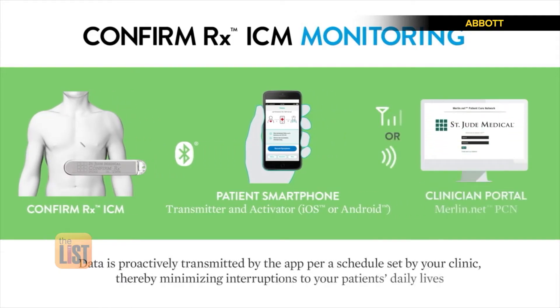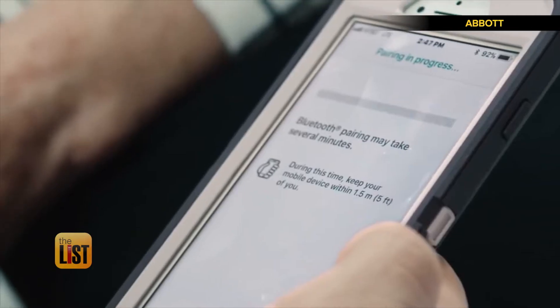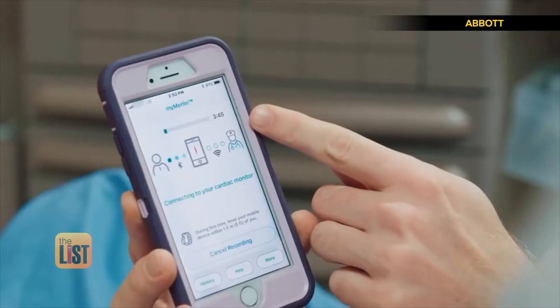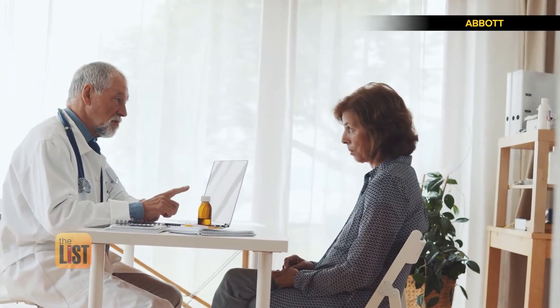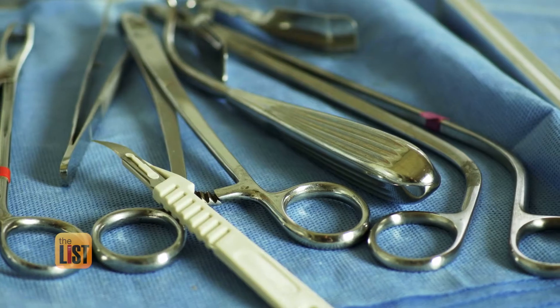It uses Bluetooth to connect with your phone, so if you have symptoms like lightheadedness or a dizzy spell, you can send information about what your heart was doing directly to your doctor through the app. It keeps an individual connected, engaged in their own healthcare, and connected with their doctor. I don't care how many YouTube tutorials you watch, this isn't something you buy and install yourself. If you think it might be helpful, talk to your doctor.